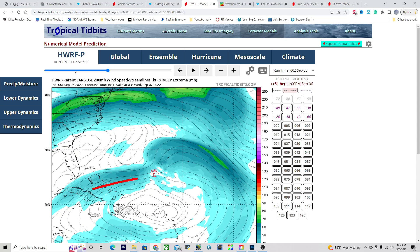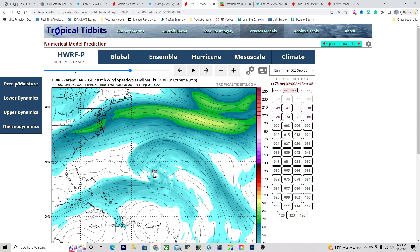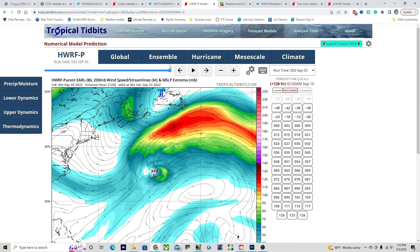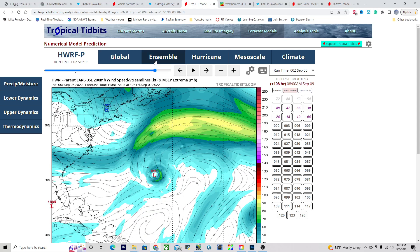We're still getting some shear, but eventually this carves off and you get a favorable jet interaction to the north — there's a trough right here and also a jet right here — and this is going to have a very favorable interaction, pushing the outflow and creating a lot of divergence in the upper levels. That means air has to rise and go up, driving vigorous thunderstorm development. This is really when pressures could tank quite substantially, and in fact we could get down into the low 940s as this passes Bermuda. Bermuda is still under the gun here.